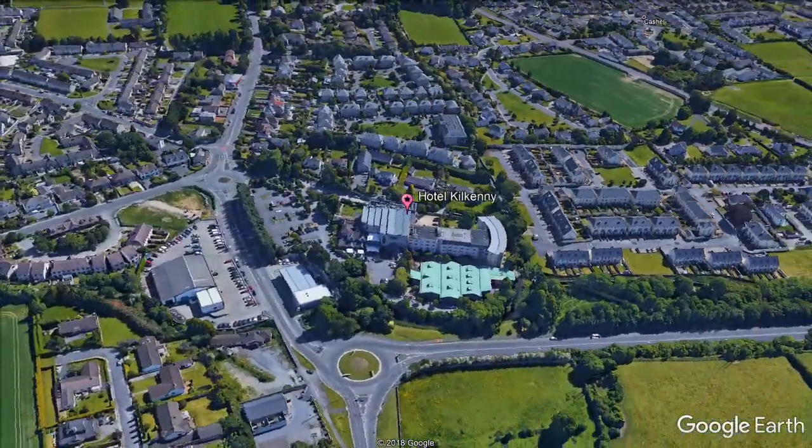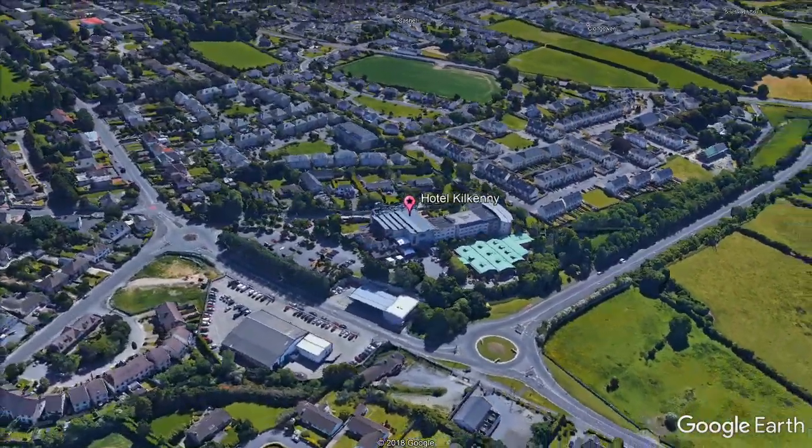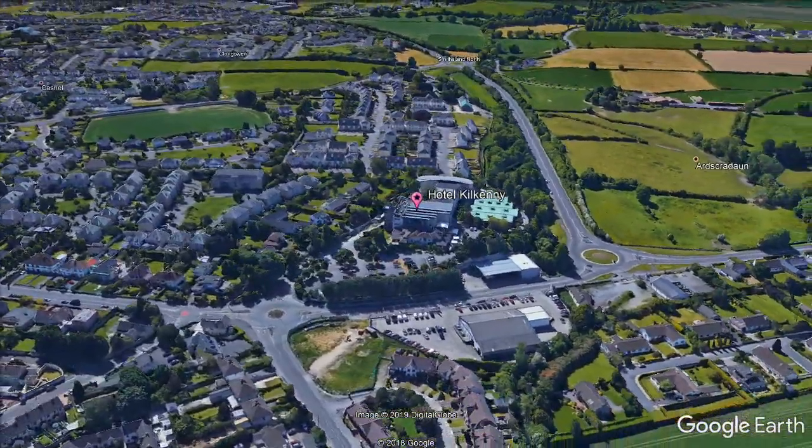The interior of this 4-star hotel is decorated with Italian marble, French wallpaper and custom pieces of furniture designed specifically for the Hotel Kilkenny.